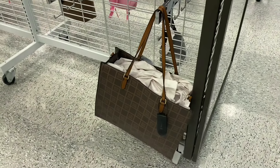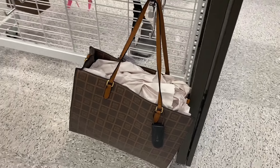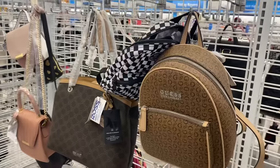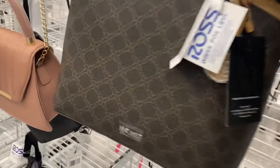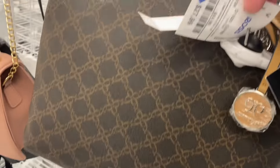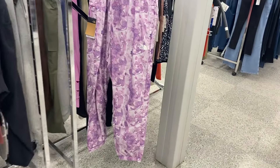They also have this Minnie Mouse spot headband here for $4.99. They also have a Steve Madden tote bag going for $29.99, a Guest one for $39.99, and then this Nine West one is going for $27.99 — not bad.